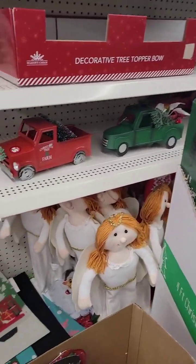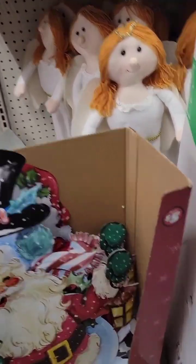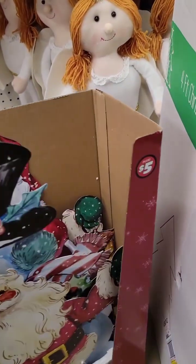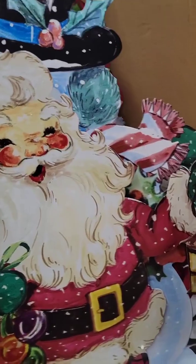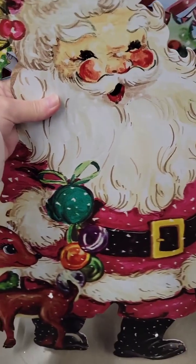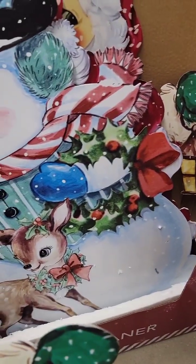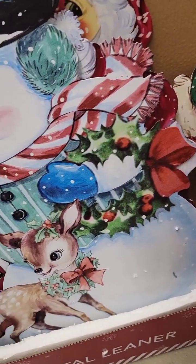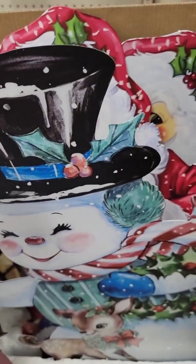Look at the angels! They're $5. And how cute is that old Santa, and the snowman. Oh, these are so stinking cute. I like those, they are really cute.